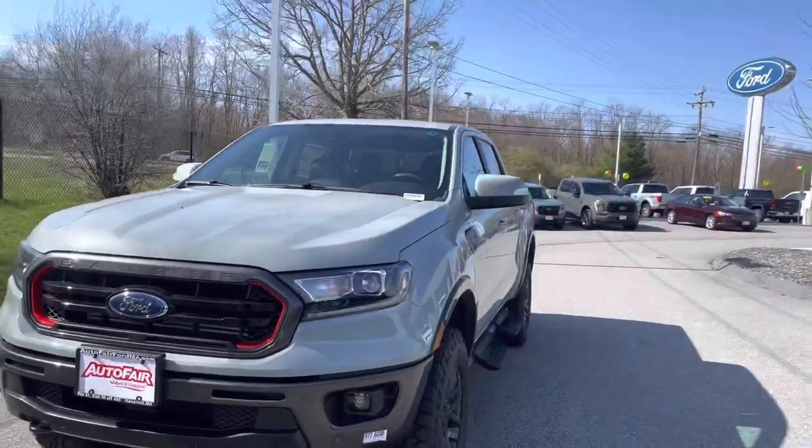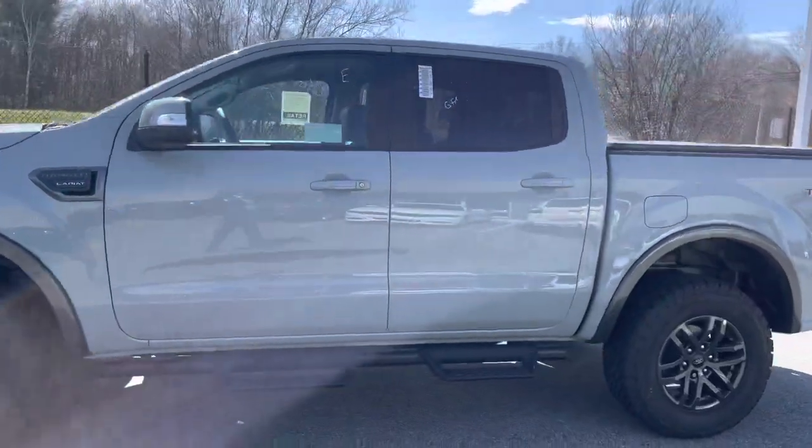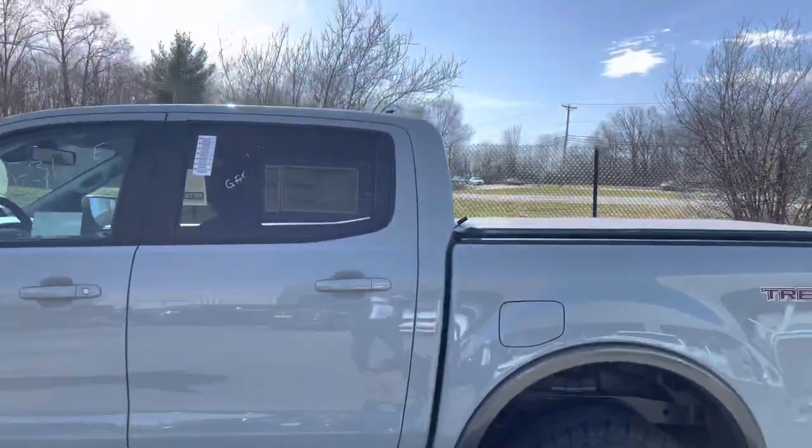As you can see, this one comes with a Tremor package — really, really nice vehicle. It's got the heavy-duty running boards and a tonneau cover.